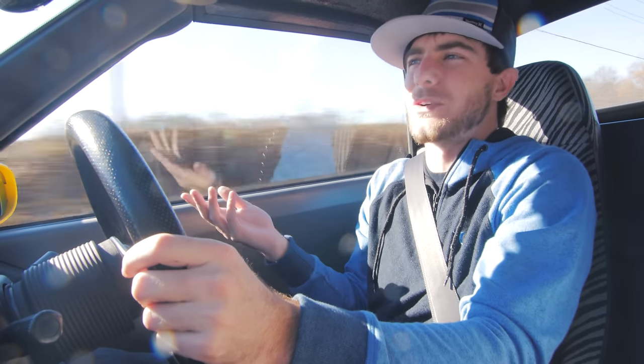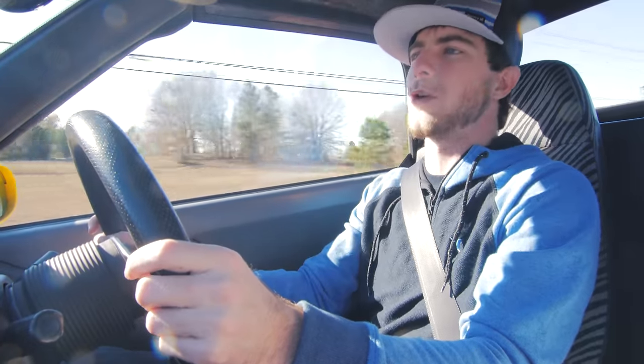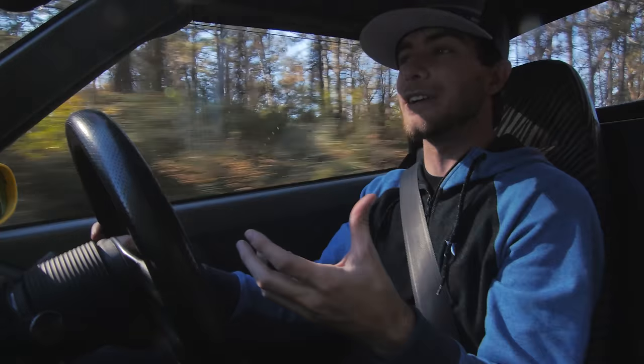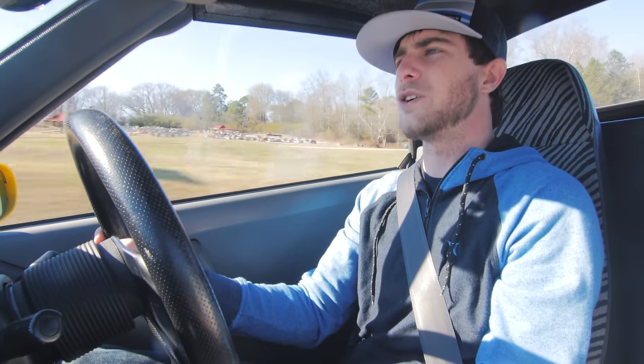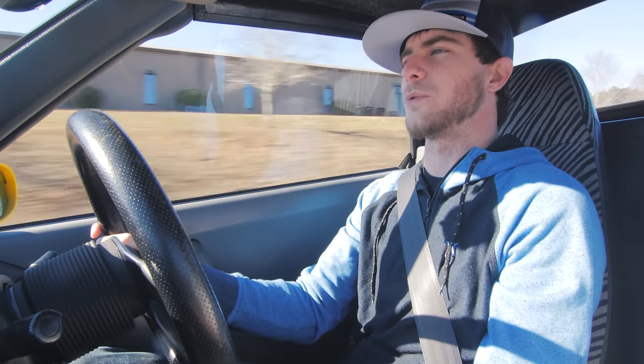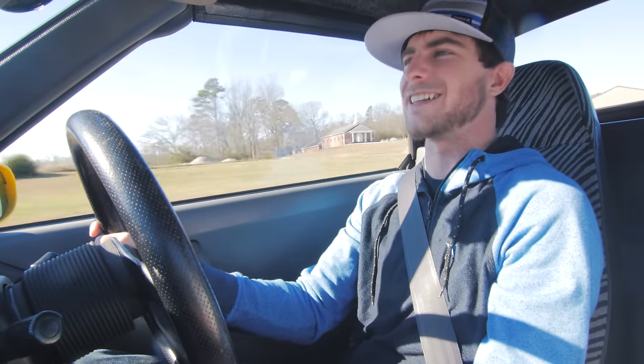That'd bring you to about 105 miles an hour, and you'd basically be flying a kite at 105 in this car — it would be all over the road. A lot of people are taking these and putting D-series or B-series engines in them, but the most popular swap is the Hayabusa swap — very much like when people put a Hayabusa motor in a Smart Car. I could not imagine this car with a Hayabusa swap, but I'd really like to see it — or drive it.